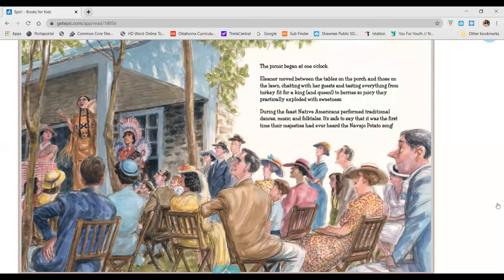The picnic began at one o'clock. Eleanor moved between the tables on the porch and those on the lawn, chatting with her guests, and tasting everything from turkey fit for a king and queen, to berries so juicy they practically exploded with sweetness. During the feast, Native Americans performed traditional dances, music, and folk tales. It's safe to say that it was the first time their majesties had ever heard the Navajo potato song.